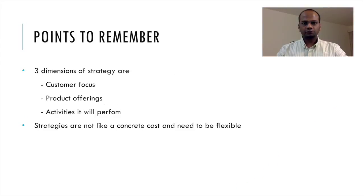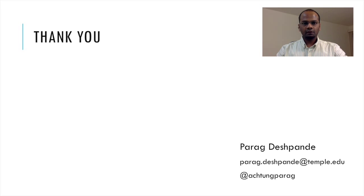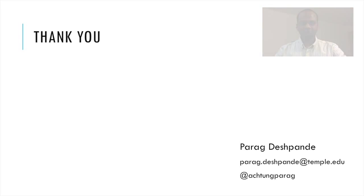In conclusion, there are three dimensions of strategy: customer focus, product offerings, and the activities your product will perform. Strategies are not set in stone and need to be flexible depending on time and different conditions. I hope you liked my review — thank you.